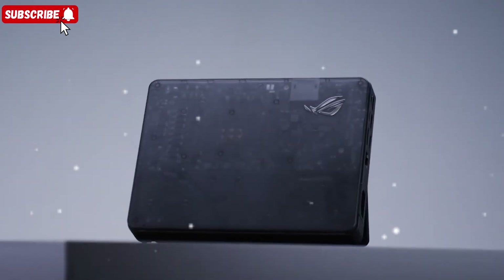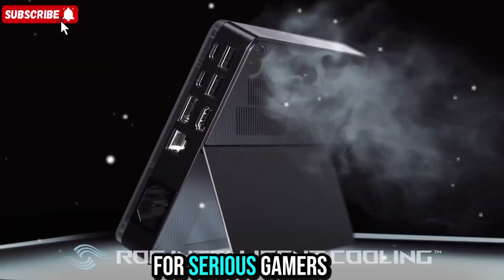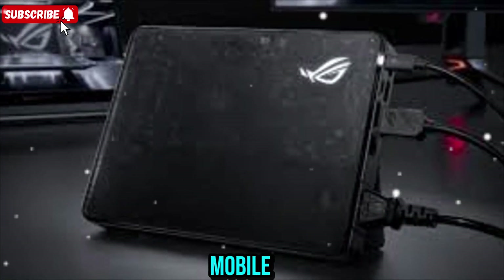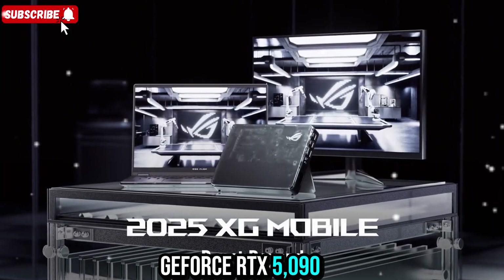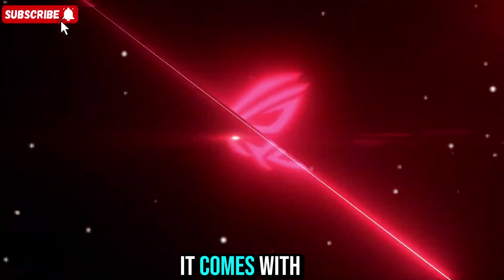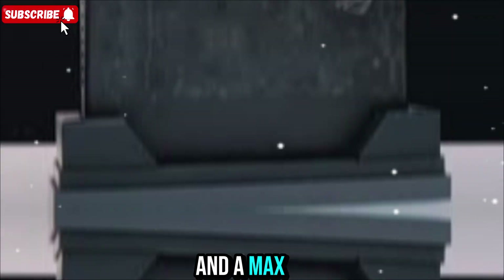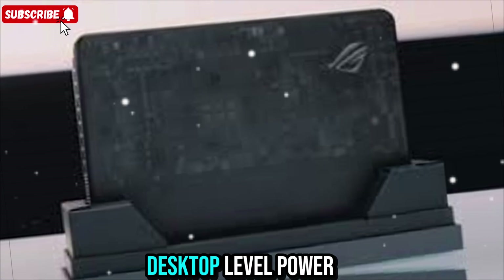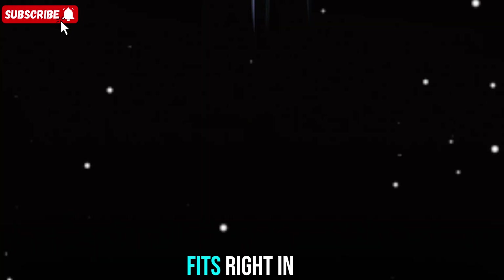Welcome to Zone of Gadgets. Today we're diving into something powerful, compact, and made for serious gamers and creators. This is the new ROG XG Mobile with the NVIDIA GeForce RTX 5090 laptop GPU. It comes with up to 24GB of GDDR7 video memory and a max TGP of 150W. That means you're looking at desktop-level power in a portable external GPU that fits right in your backpack.